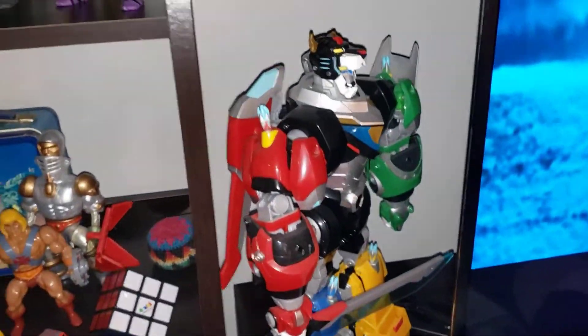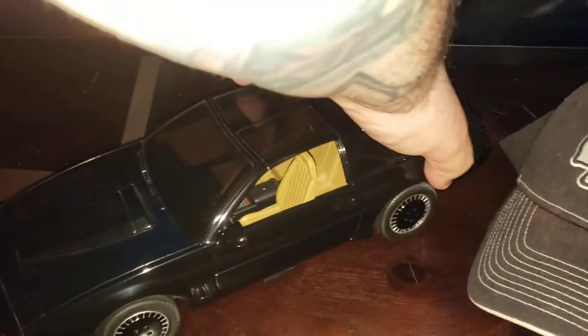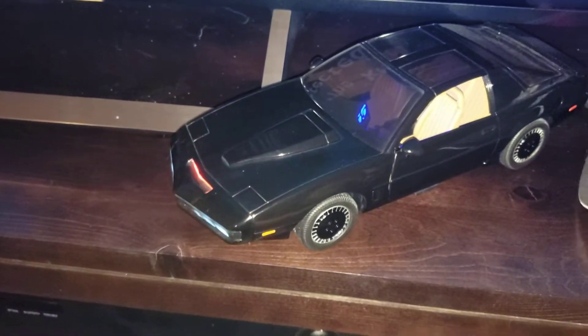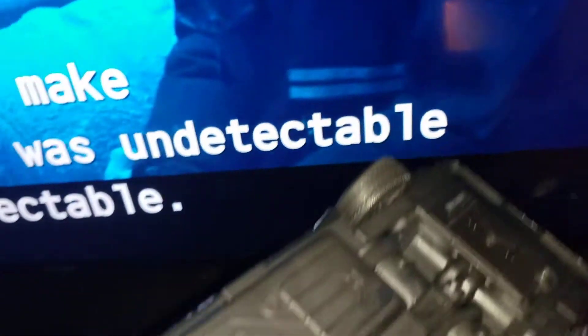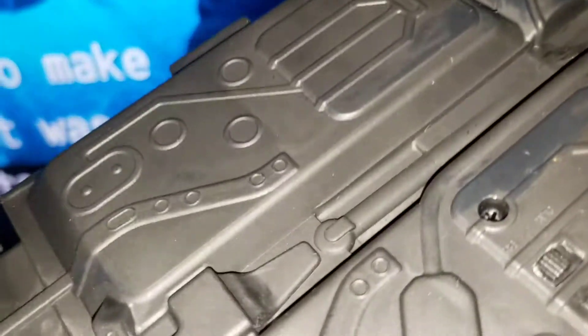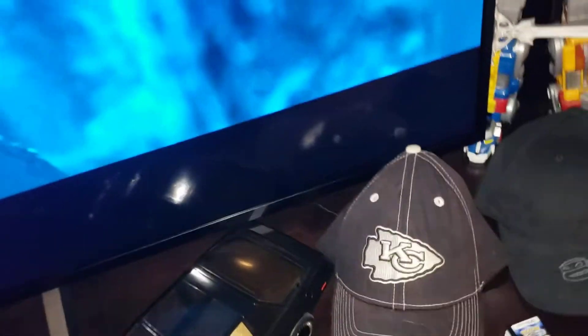Voltron from the Netflix series. And that's K.I.T.T. from Knight Rider — pretty dope, the lights work and everything. I don't remember who made that but I got it at Toys R Us. I want to say it was Diamond Select, but I can't recall.